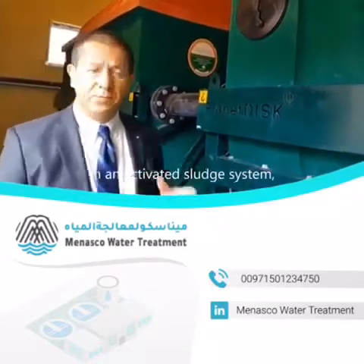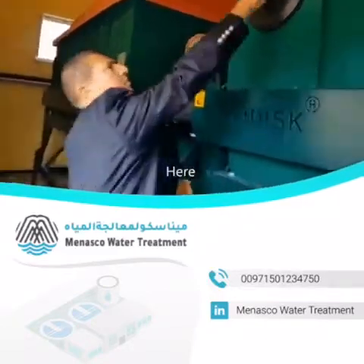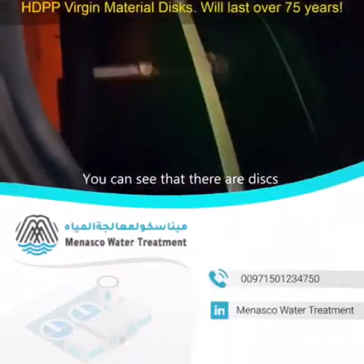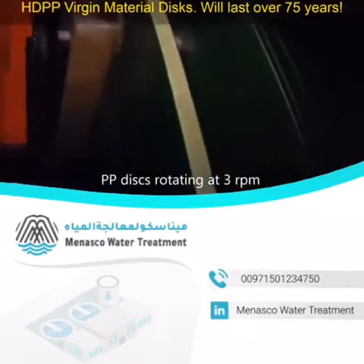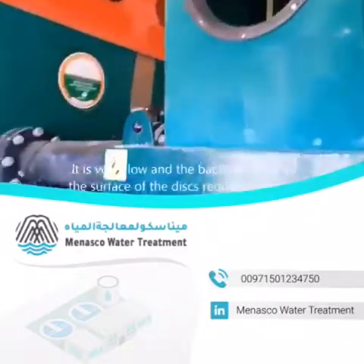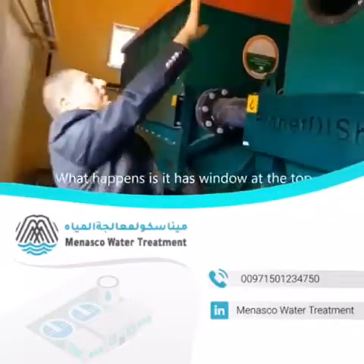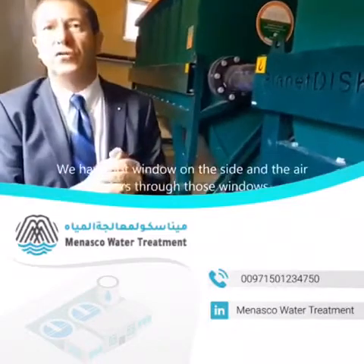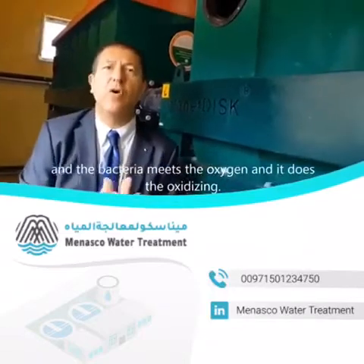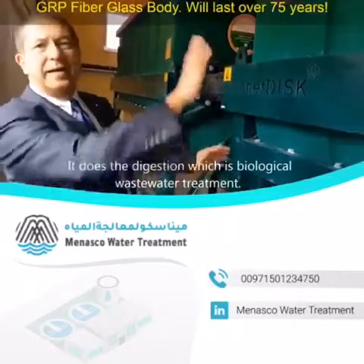In an activated sludge system, what you have is a blower which gives oxygen to the wastewater. Here, let me show you. This is the window, just to look inside. You can see that there are discs — PP discs — rotating at 3 RPM, very slow RPM. And the bacteria sticks to the surface of the discs and requires oxygen. It's got windows at the top and windows at the side, and the air enters through those windows and the bacteria meets the oxygen. It does the oxidizing, it does the digestion, which is biological wastewater treatment. It is very simple.